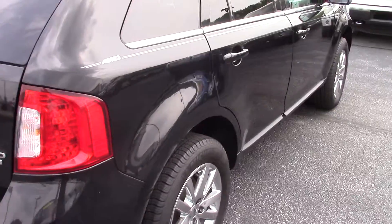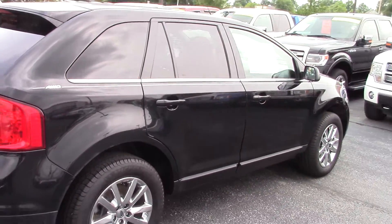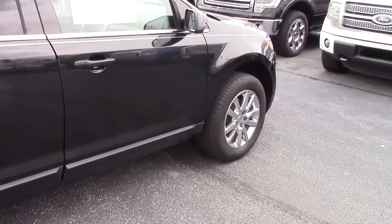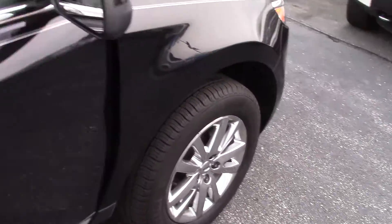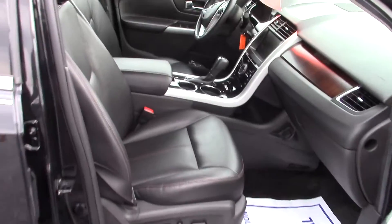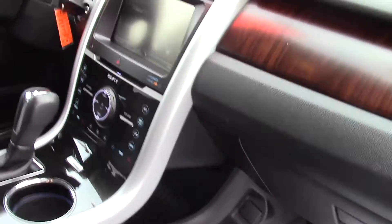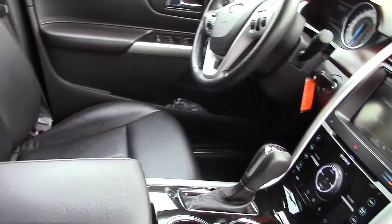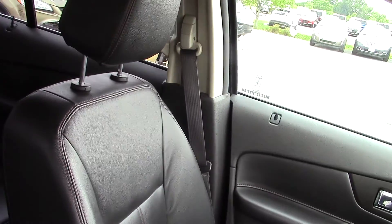32,000 miles on this 2014. Inside we have black leather interior, the MyTouch up front, and heated seats. The leather is in excellent shape on this one. Back seat with full down arm rest.